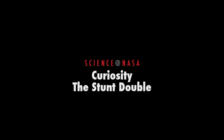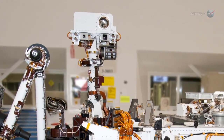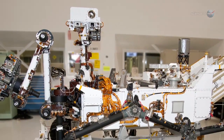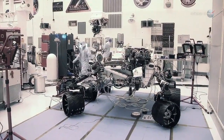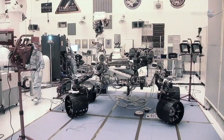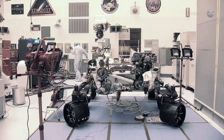Curiosity, the stunt double, presented by Science at NASA. With a pair of bug eyes swiveling on a stalk nearly eight feet off the ground, the six-wheeled, 1,800-pound Mars rover Curiosity doesn't look much like a human being. Yet, right now, the rover is playing the role of stunt double for NASA astronauts and making an excellent impression.